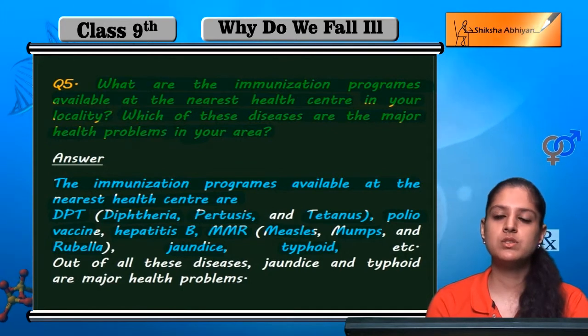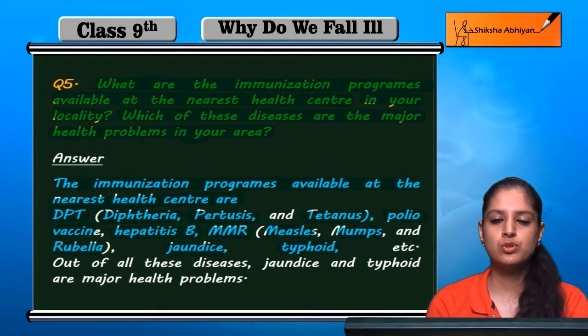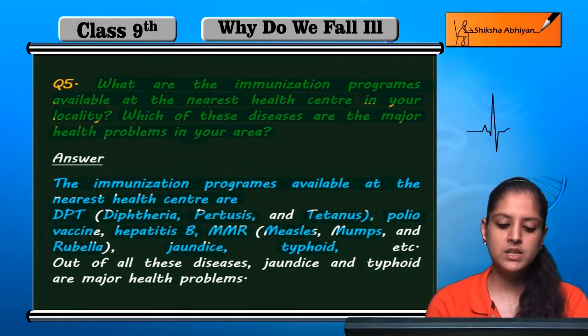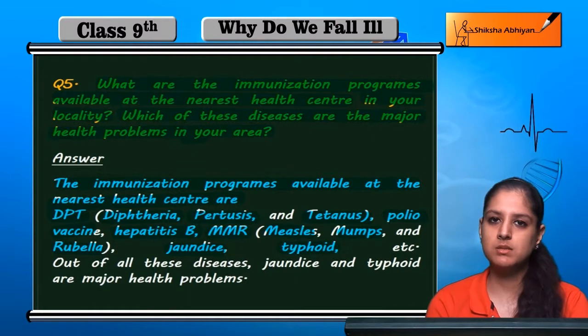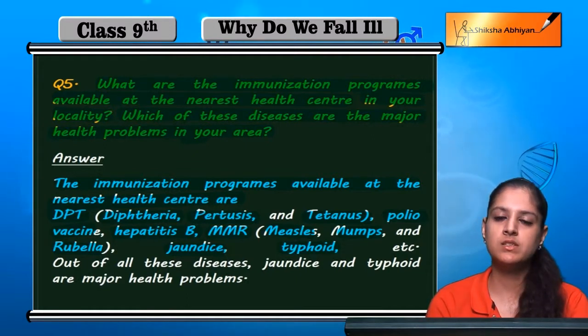All these vaccines are available. Polio drops are given to infants time-to-time. There is also the DPT vaccine, which provides protection against diphtheria, pertussis, and tetanus, as well as hepatitis B immunization.